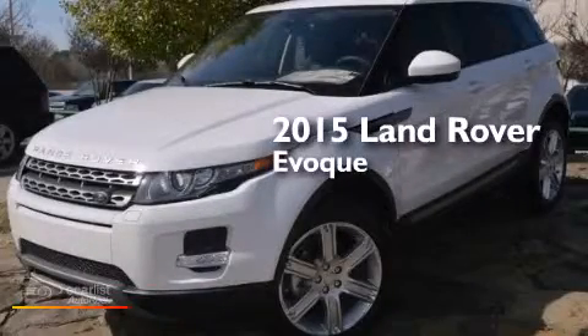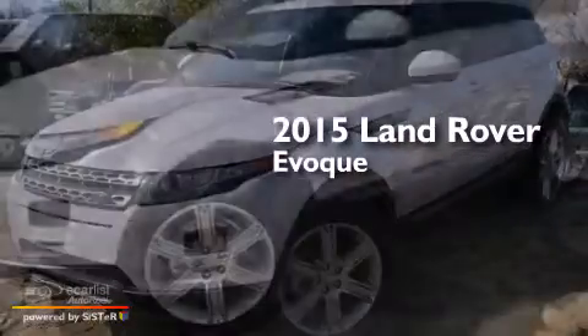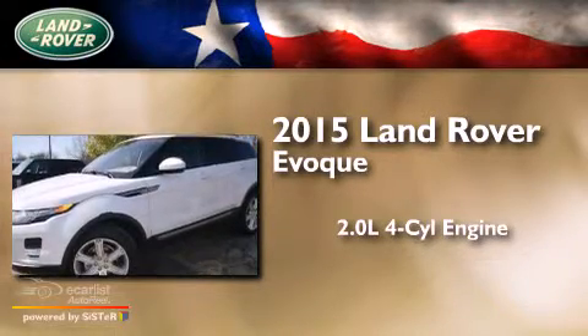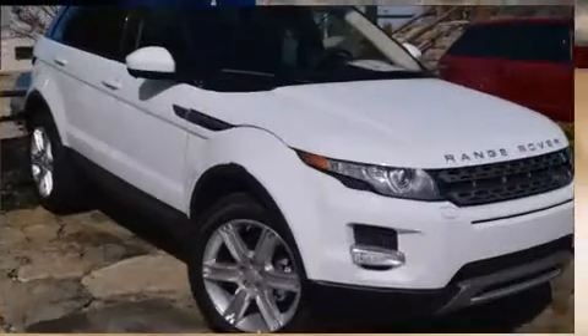This is a brand new 2015 Land Rover Evoque. It features a 2.0 liter four-cylinder engine, an automatic transmission, and four-wheel drive.